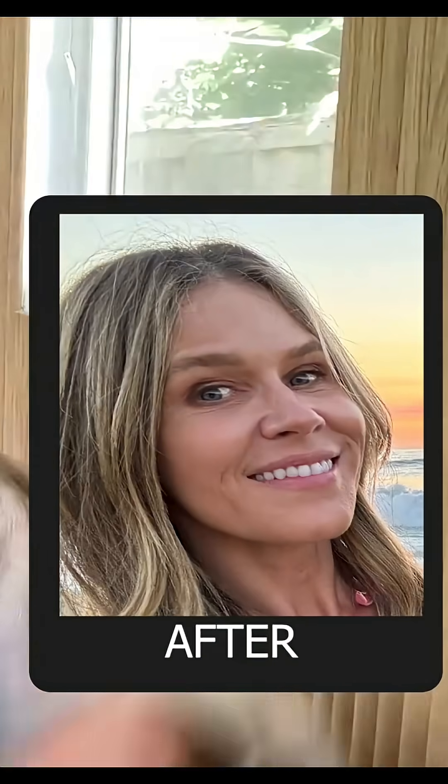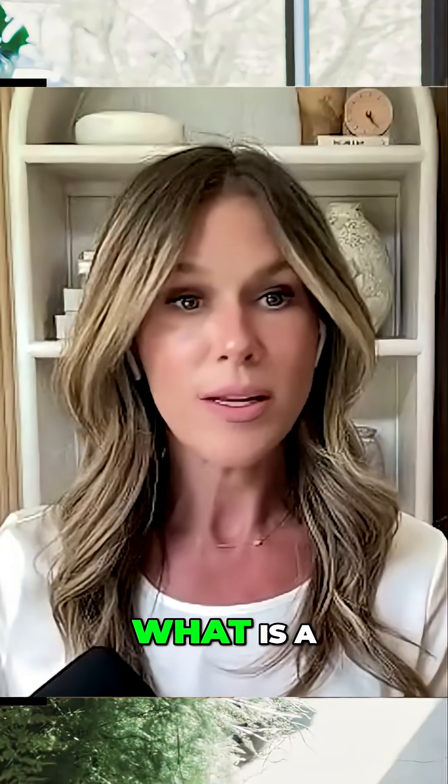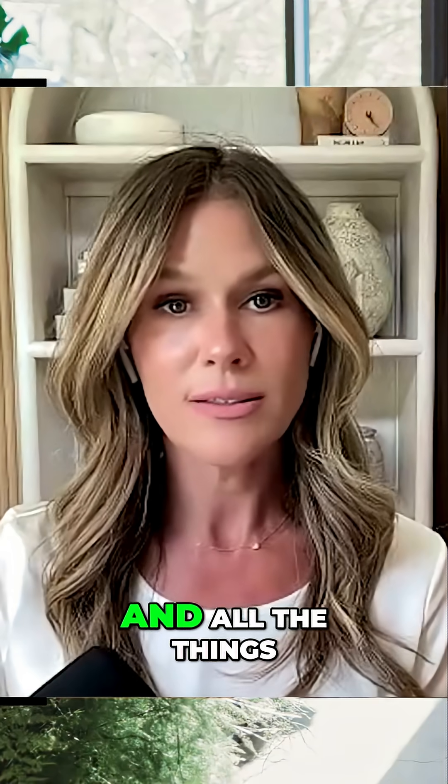I'll show you a sneak peek of my before and after here. And he'll take you through the whole thing — so let's go. What is a stem cell lift and all the things?